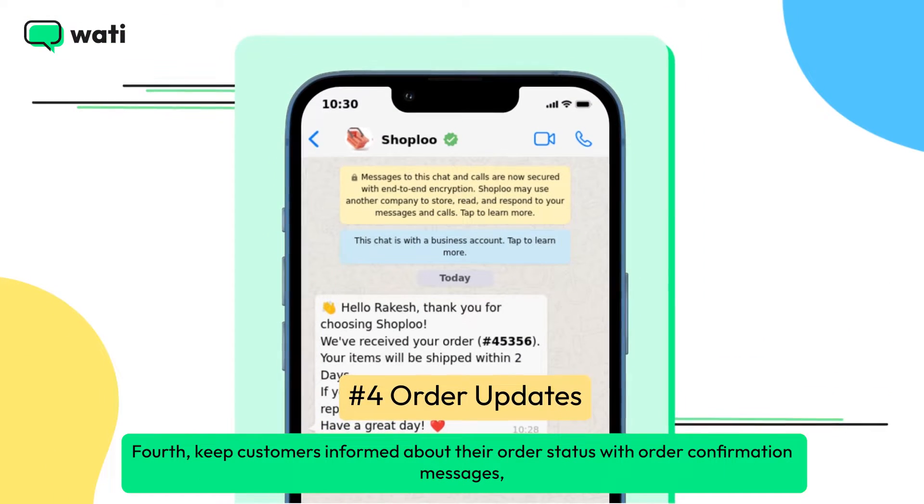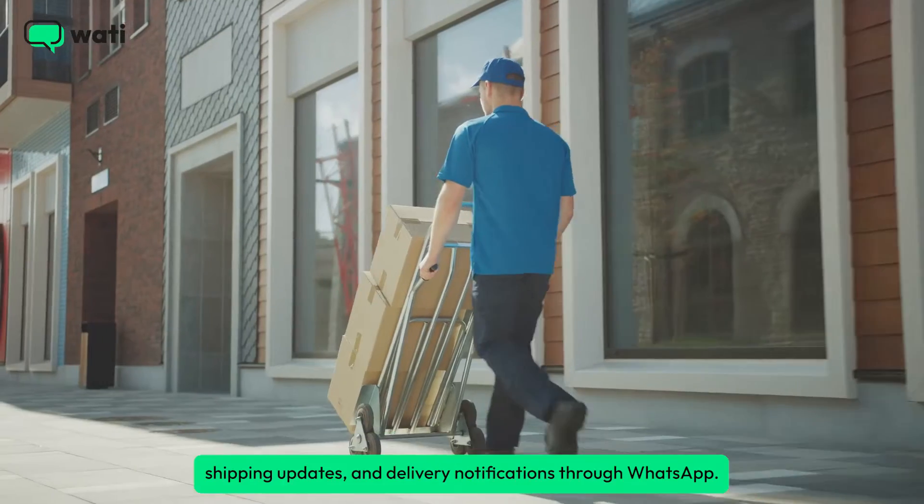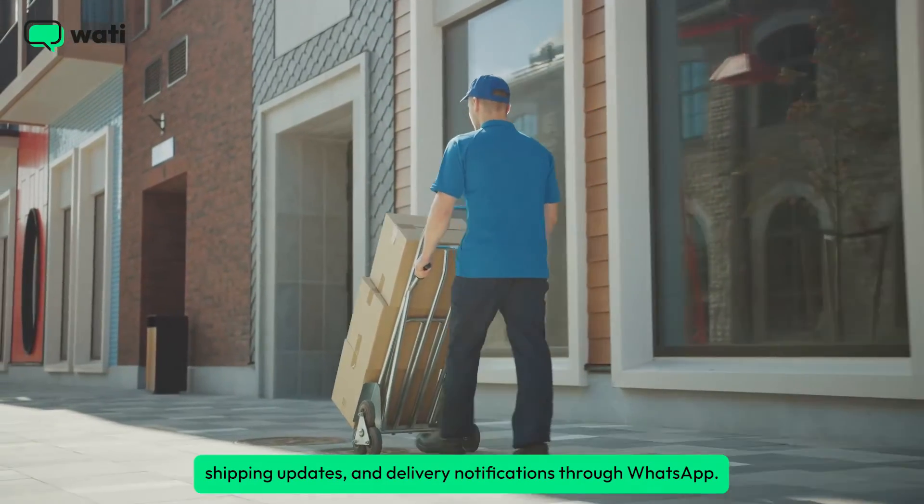Fourth, keep customers informed about their order status with order confirmation messages, shipping updates, and delivery notifications through WhatsApp.